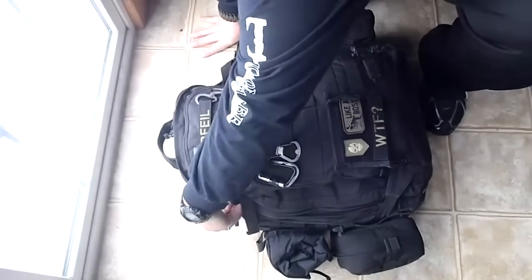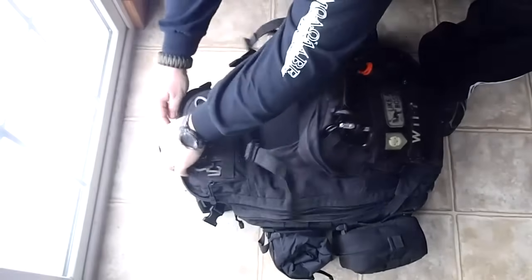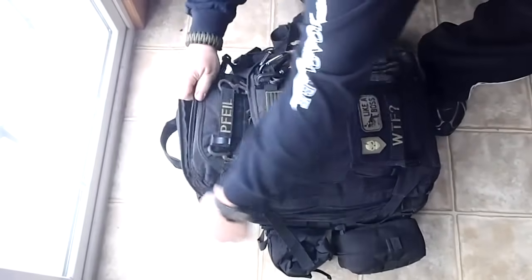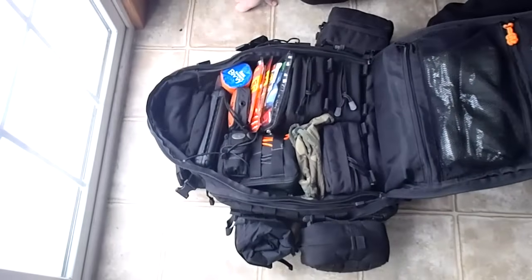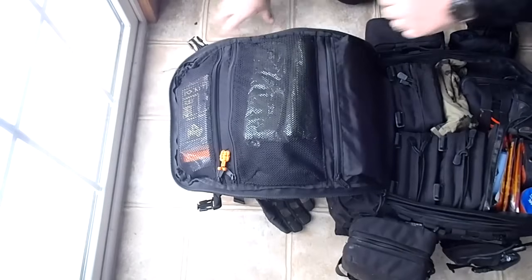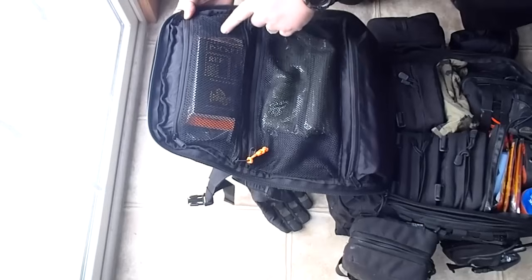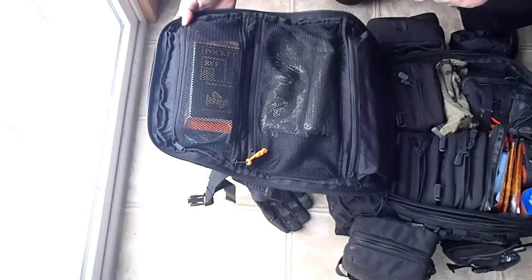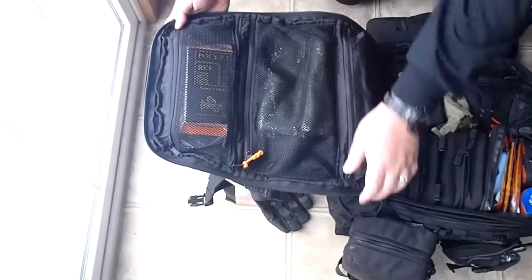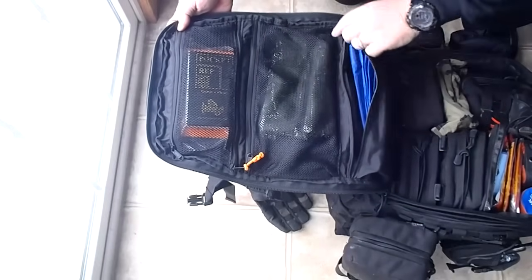Let's go inside the pack. Undoing the compression straps and peeling it back. On the front section of the pack I have a SAS Survival Guide, a Maxpedition pocket reference book, a poncho, and in here a really big tarp - I think it's like 10 by 10.